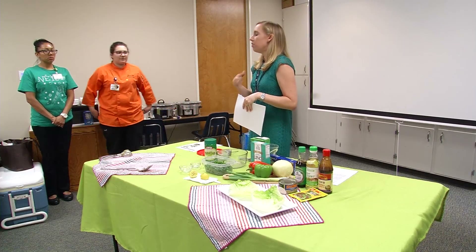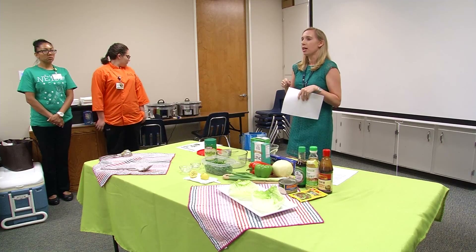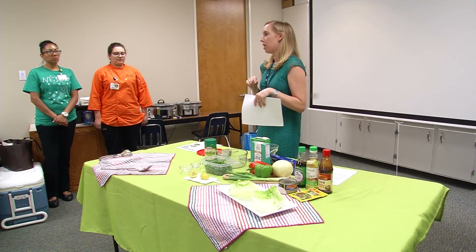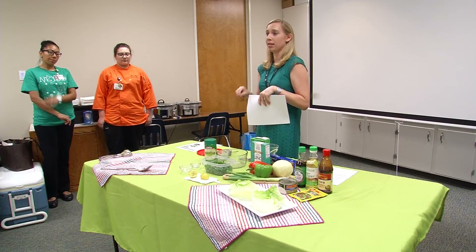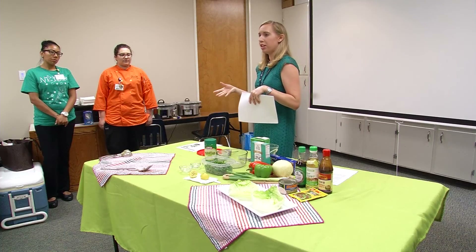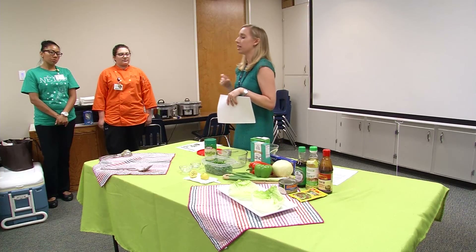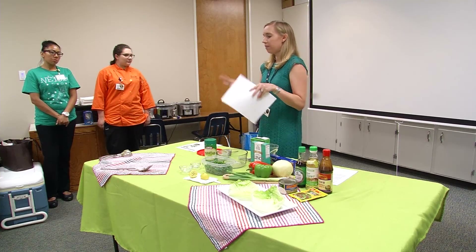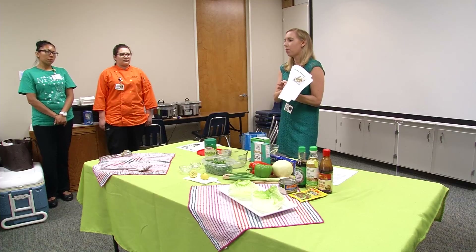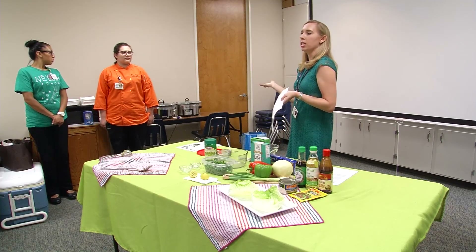When you get the rotisserie chicken from HEB or wherever you shop, if you ever have some leftover, that is a great thing to cut off every single piece and put that in the crockpot the next night. It's already cooked, so that cuts down your crockpot cooking time by a lot, and then you can just add in some veggies. If you've got frozen veggies or canned veggies, frozen you just want to thaw the night before so it's ready to go — that decreases your cooking time. The biggest thing I really want to impress on you today is if you don't have one of these ingredients, forget about it — sub something else. If you're not a big fan of asparagus, put broccoli in that recipe.